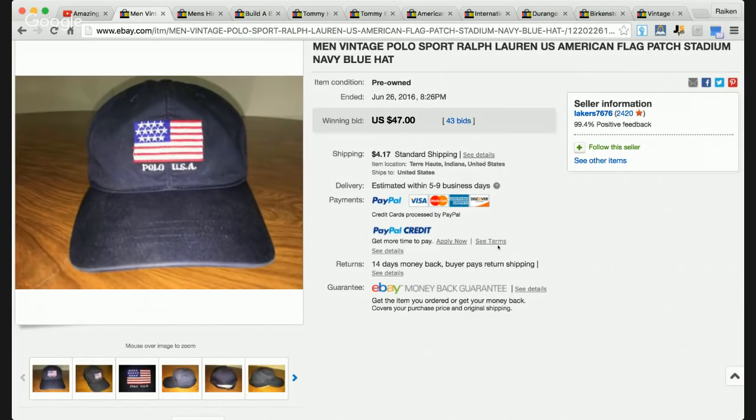Ralph Lauren Polo is a great brand. If you find certain items within this brand, you can make a ton of money. There are other items that are more plain and mass produced that won't bring in as much, like bland polo shirts or run-of-the-mill button front shirts. Be sure to check out one of my latest videos about the best-selling items within the Ralph Lauren Polo brand — just type in Ralph Lauren Polo Rake and Profit.